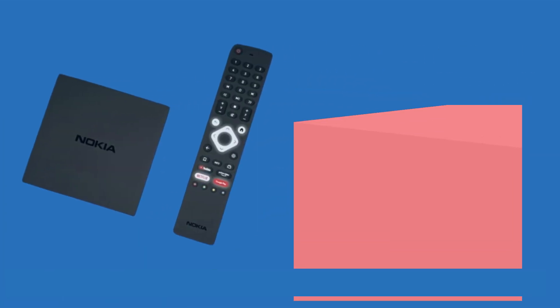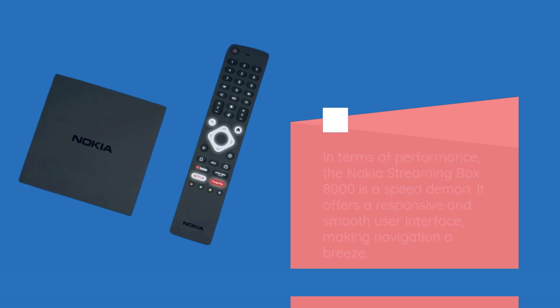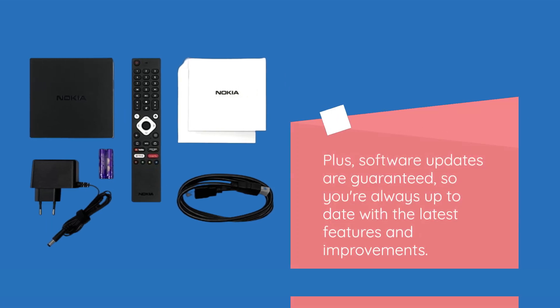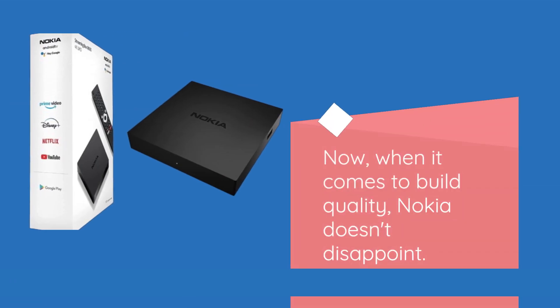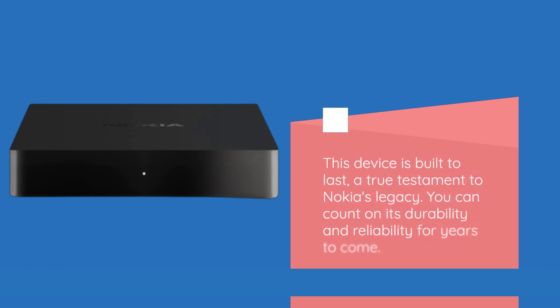In terms of performance, the Nokia Streaming Box 8000 is a speed daemon. It offers a responsive and smooth user interface, making navigation a breeze. Plus, software updates are guaranteed, so you're always up to date with the latest features and improvements. When it comes to build quality, Nokia doesn't disappoint — this device is built to last, a true testament to Nokia's legacy. You can count on its durability and reliability for years to come.